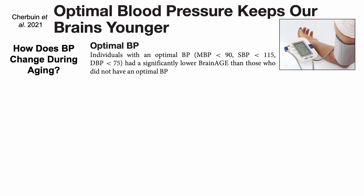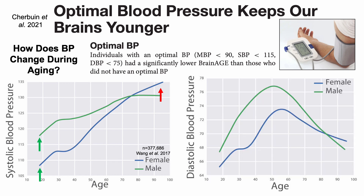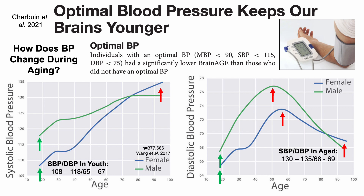Let's put this data into perspective by looking at how blood pressure changes during aging. For systolic blood pressure, there are relatively low values in youth — with data for men in green and women in blue — and it consistently increases during aging, such that those older than 90 have average systolic blood pressure measurements higher than 130. The diastolic blood pressure peaks in middle age and then declines during aging, such that those older than 90 have relatively low levels. Blood pressure in youth is characterized by values in the 108–118 over 65–67 range depending on sex, while in advanced age it averages around 130–135 over 68–69.